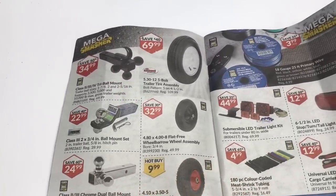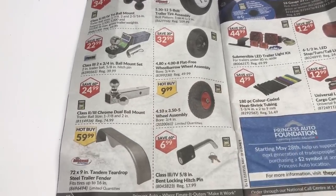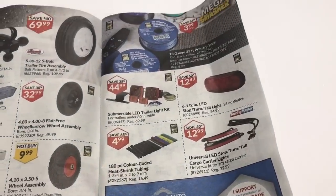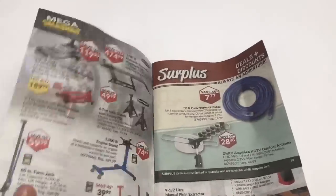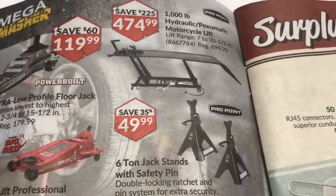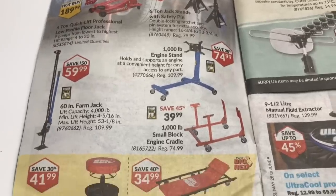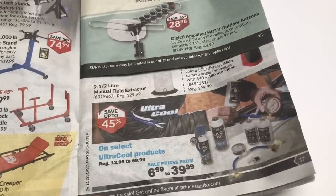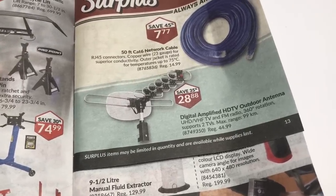Trailer hitch stuff. Tires, fenders, and locks. Lights. Jacks — oh, there's some handy ones there.